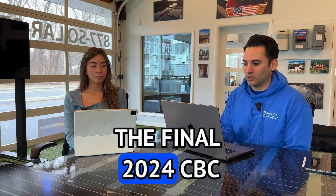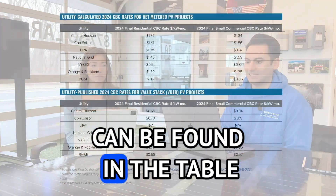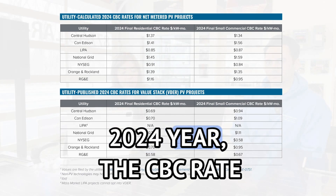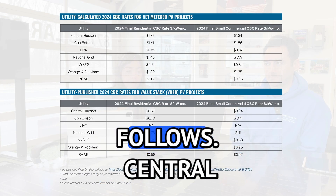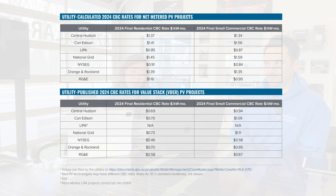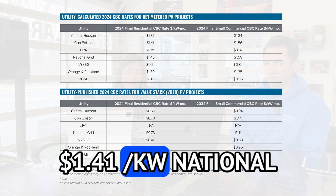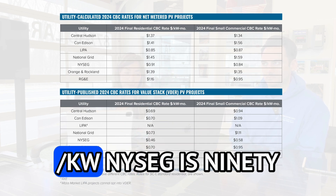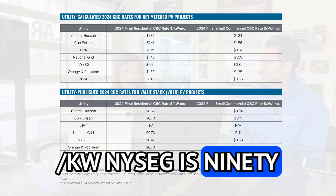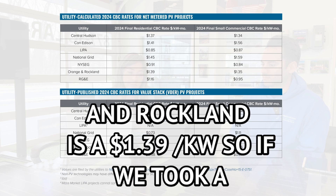The final 2024 CBC rates for each utility can be found in the table below. For the 2024 year, the CBC rate per kilowatt is as follows: Central Hudson is $1.37 per kilowatt, Con Edison is $1.41 per kilowatt, National Grid is $1.45 per kilowatt, NYSEG is $0.91 per kilowatt, and Orange and Rockland is $1.39 per kilowatt.